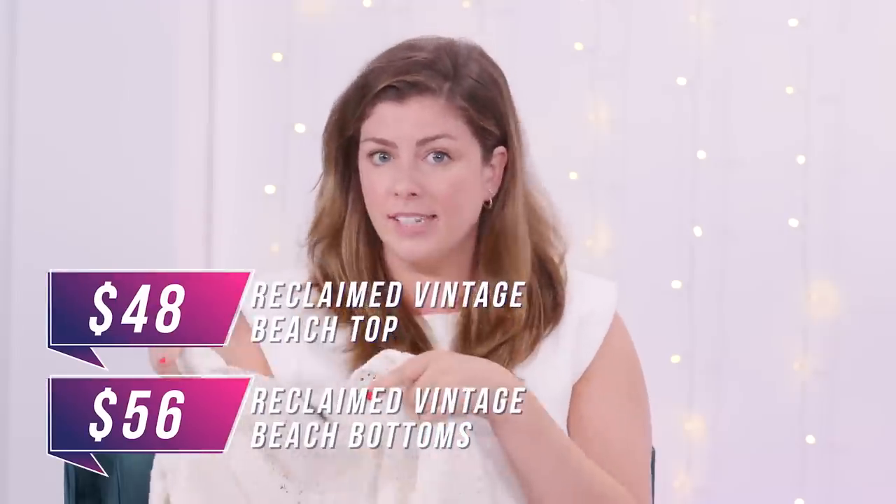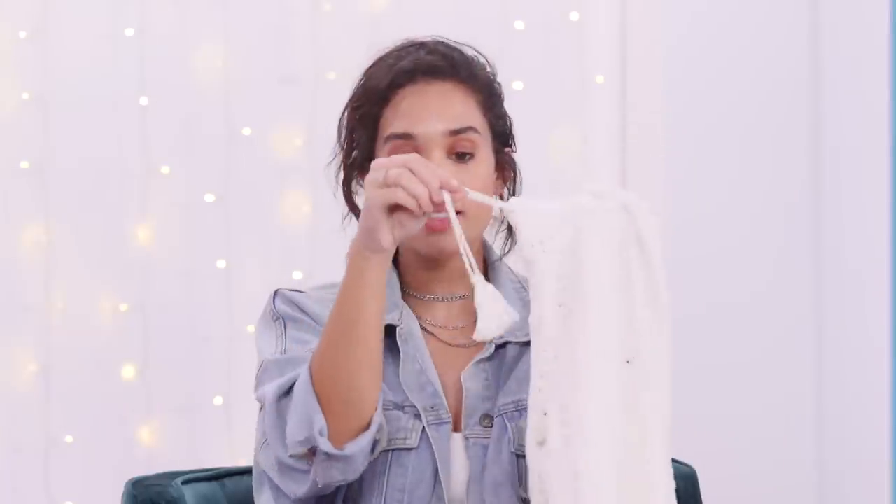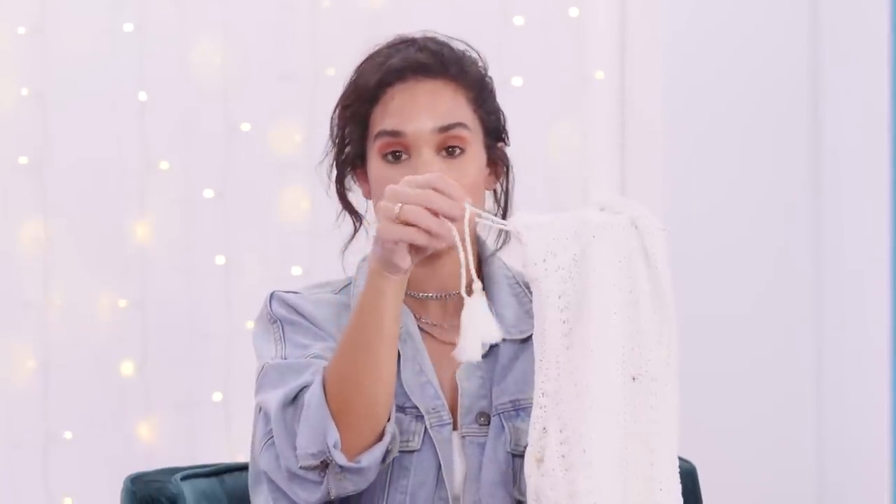The good news is you can buy them separately — the top is $48 and the bottoms are $56. The bottoms fit me perfectly, I wouldn't size up or down. The top I would size up just for better coverage. This literally looks like the things on the ends of curtains — furniture clothes. I will never understand it. This looks like it belongs on my grandma's curtain.